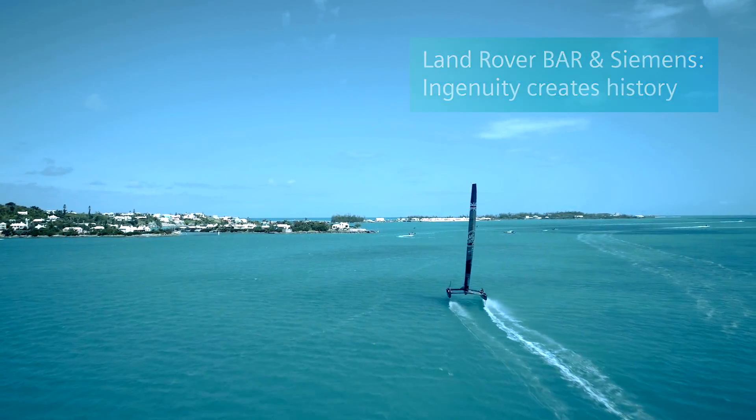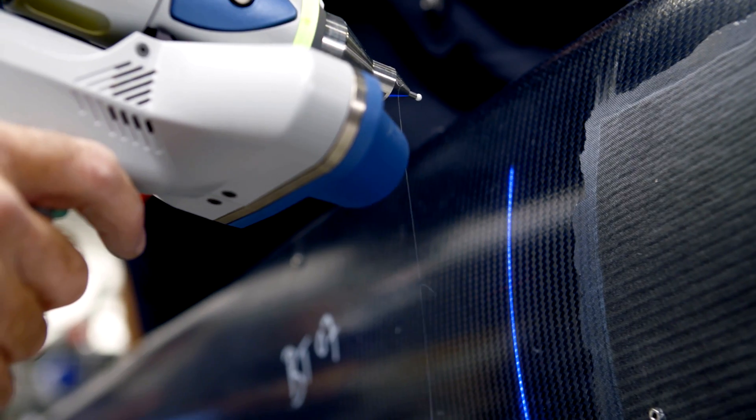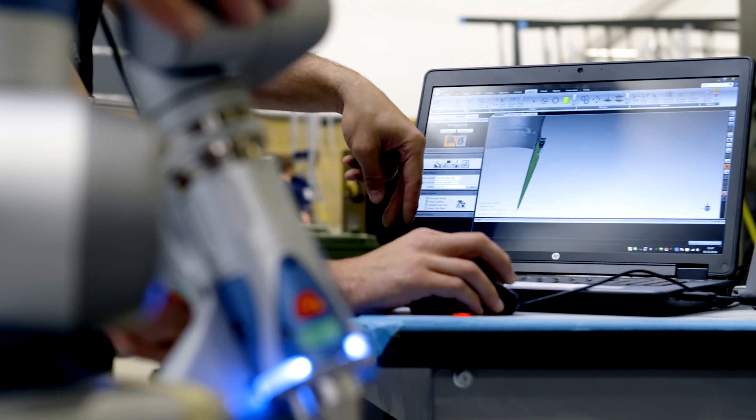We're in a race against time, always. We're racing towards the Cup. We've never got enough time, never have enough resource. So having a set of tools that enables our engineers to work effectively, whether they're here in Portsmouth or in Bermuda, helps us to be quicker on the boat, and therefore hopefully achieve our goal of winning the America's Cup.